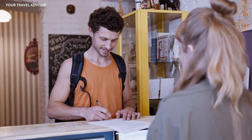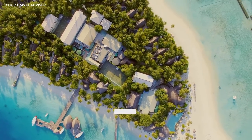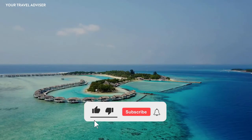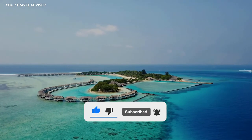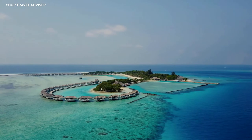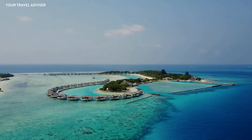Each traveler must follow the country's rules and regulations. I hope you enjoyed this video — please like, comment, and subscribe to the channel. If you liked this video, don't forget to share it with friends and family. Stay tuned for further updates about amazing and exciting holiday destination trips.